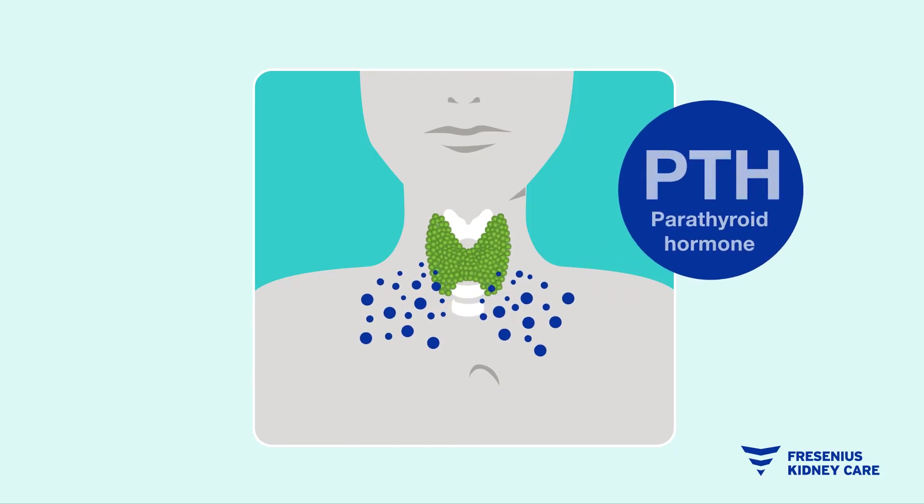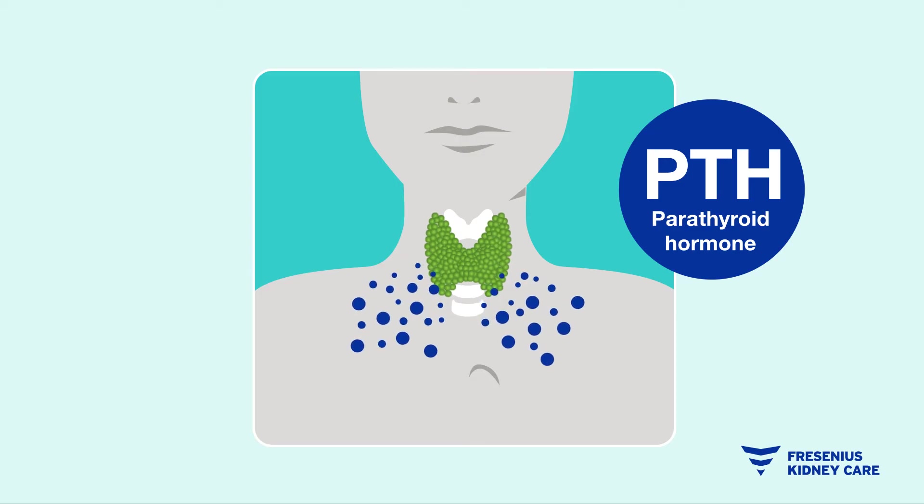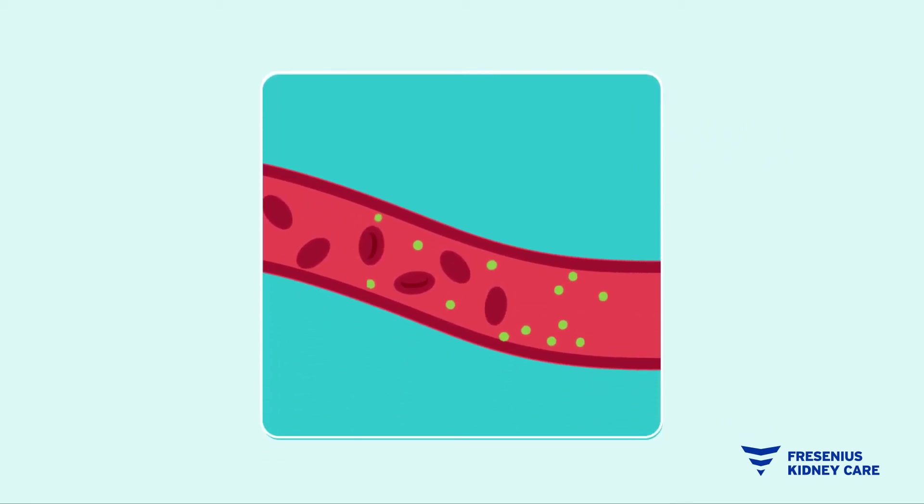Secondary hyperparathyroidism means your parathyroid glands grow larger and make too much parathyroid hormone, or PTH. Too much PTH in your system can create a buildup of calcium in other parts of your body — such as your blood vessels and heart — which can lead to a heart attack or stroke.